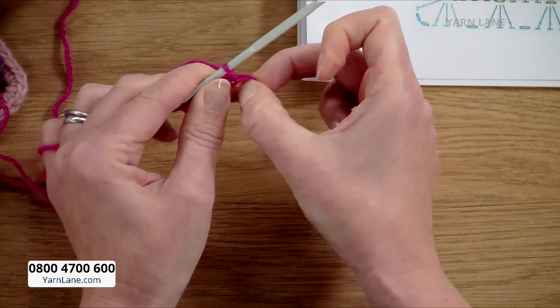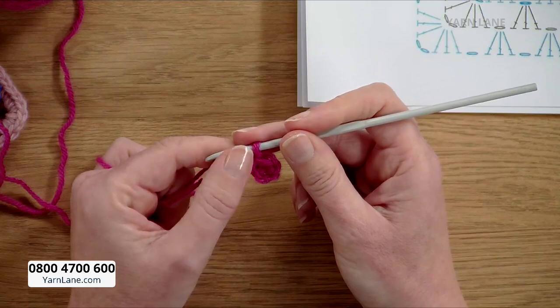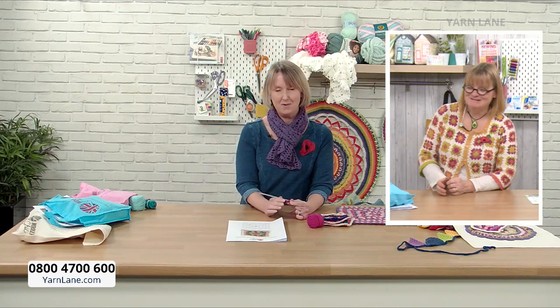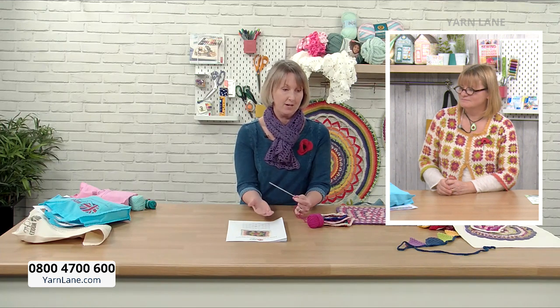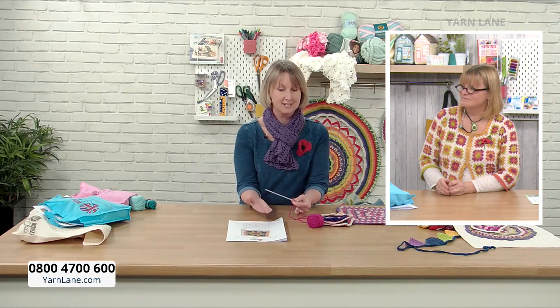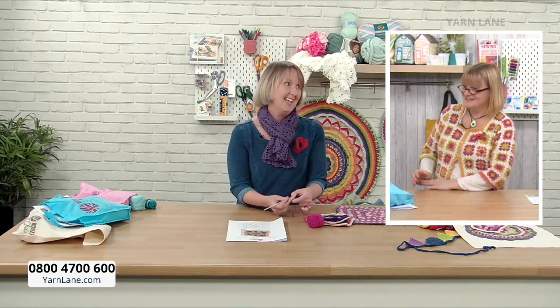It's worth mentioning that I teach and write my patterns in UK crochet terms. It can be really confusing if you come across American patterns because they use different abbreviations and terminology. For example, in my pattern I write a treble crochet stitch — but in America they call that a double crochet stitch, which gets confusing because double crochet in the UK means something different. It's a really complicated thing.